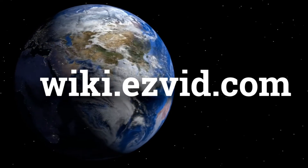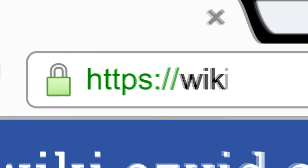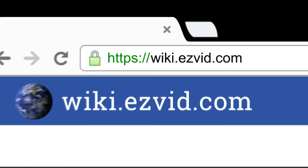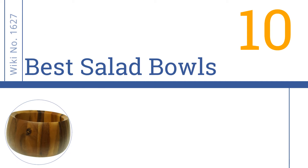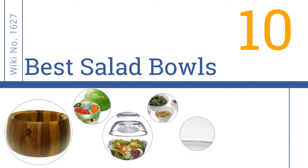wiki.easyvid.com — search 'easy vid wiki' before you decide. Easy Vid presents the 10 best salad bowls. Let's get started with the list.